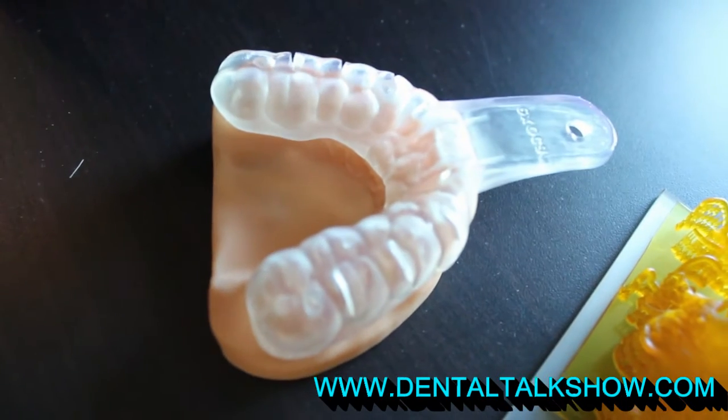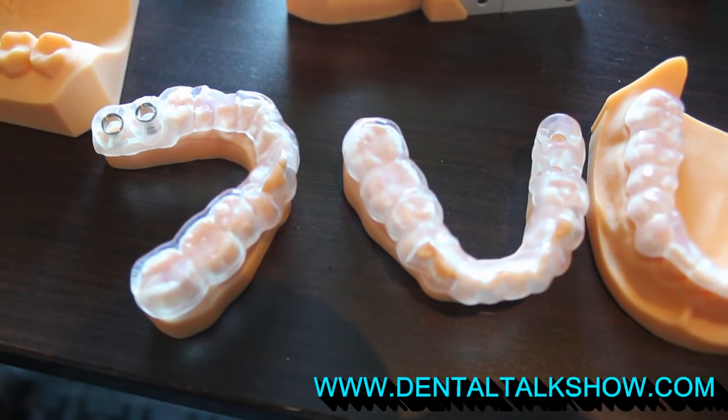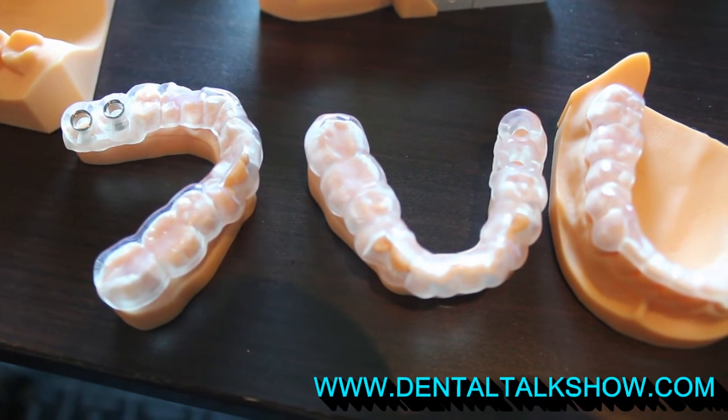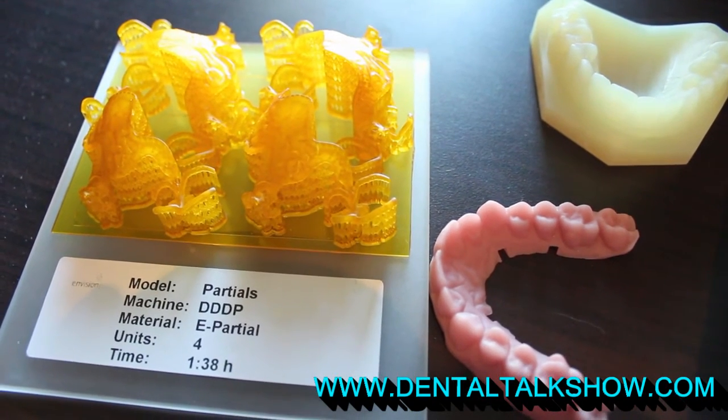We also have laser based machines using a unique system which we call 3SP, which stands for scan, spin and selectively photocure. On those laser based machines we are imaging using a moving laser inside the build envelope, and that moving laser is able to produce very high accuracy, consistent dental models and models with removable dies, producing many parts in one build.